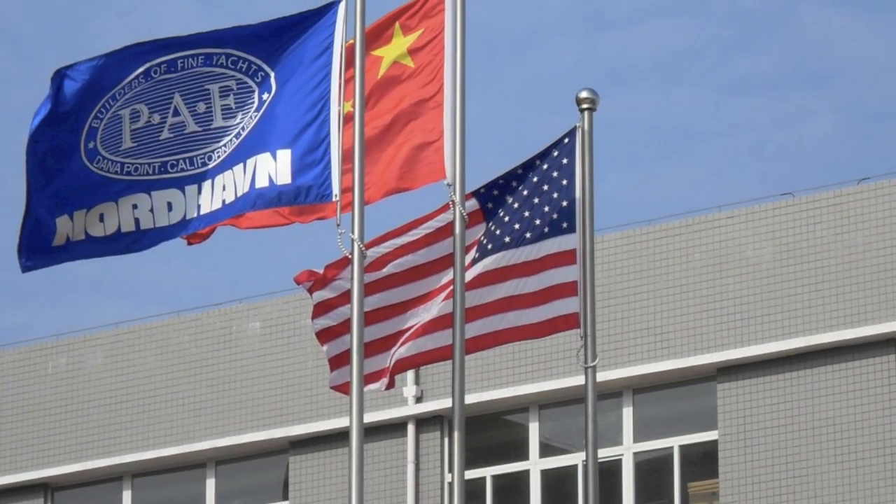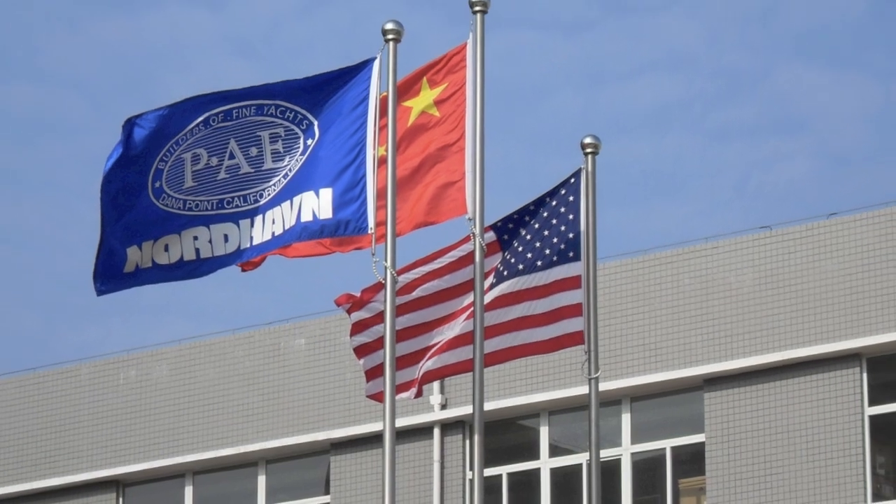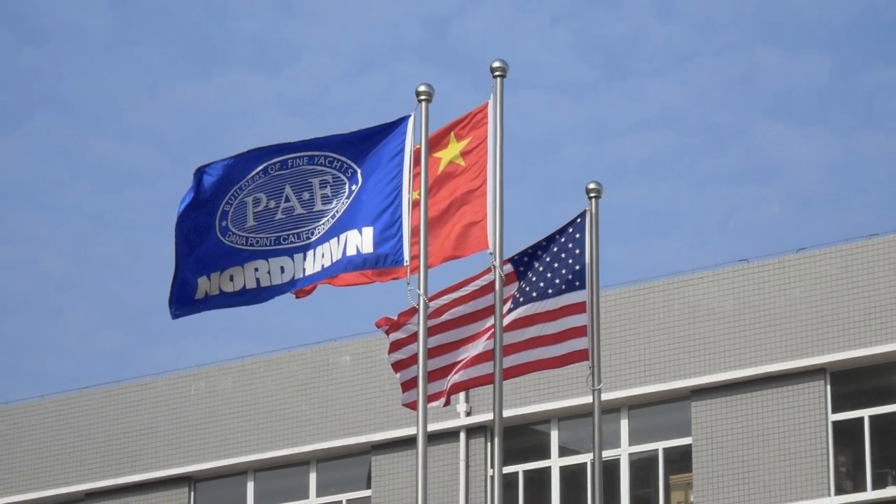Hi, I'm Jim Leishman, Vice President and Co-Owner and Co-Founder of Pacific Asian Enterprises.